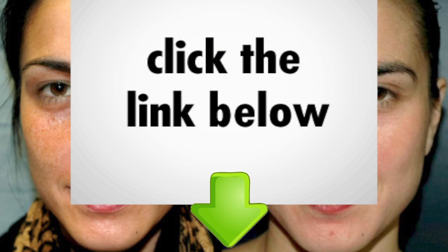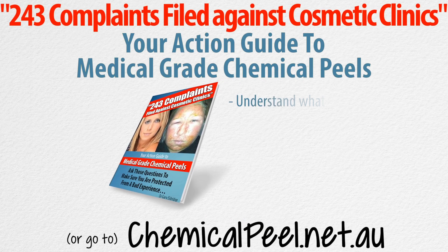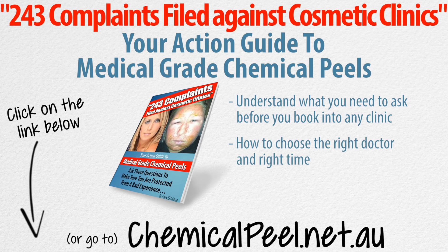Well, if you or anyone you know has been thinking about getting a series of chemical peels, click on the link below or go to my website chemicalpeel.net.au and I'll make sure you get my physician's report called 'Your Action Guide to Medical Grade Chemical Peels.' This will help you understand what you need to ask before you book into any clinic and how to choose the right doctor and right time. Go ahead — click on the link below or go to chemicalpeel.net.au to get your physician's report.